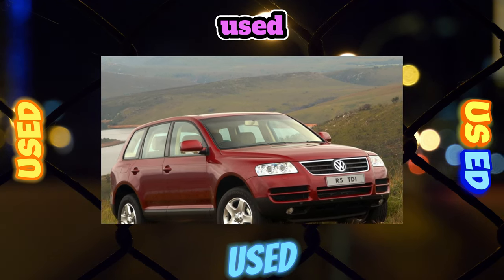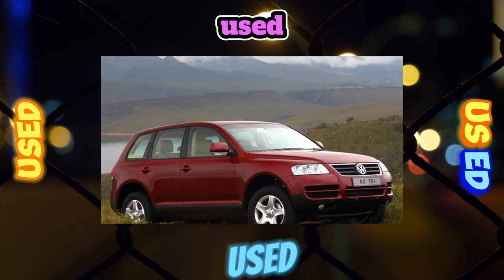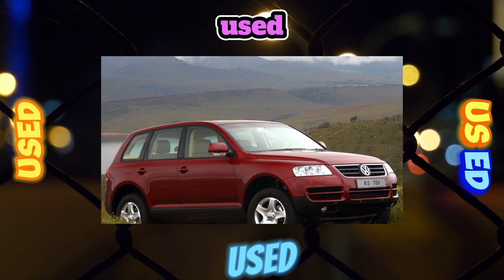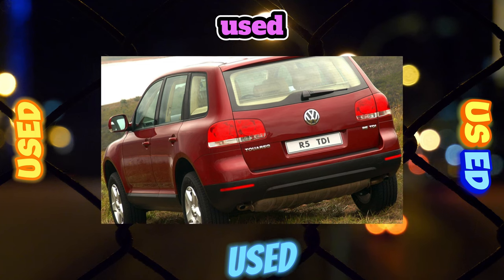However, the cars of the first years of production bear the time stamp: the plastic of the door panels is rubbed to the base and the wooden lining is cracking. The Nappa leather on the seats is subject to wear and tear, but the cricket leather is more durable.